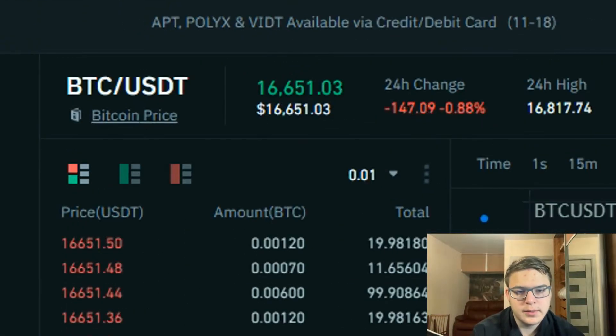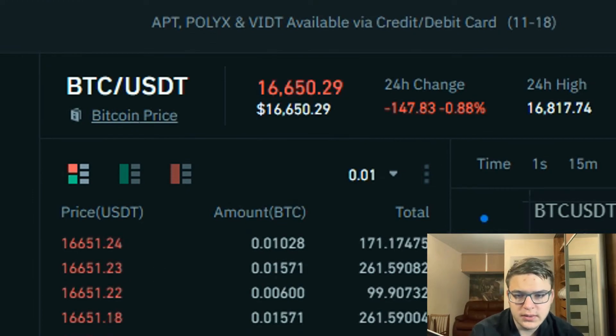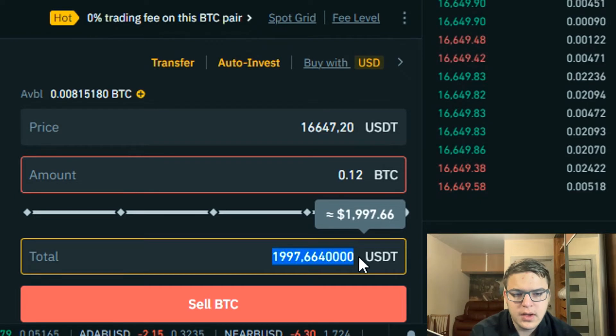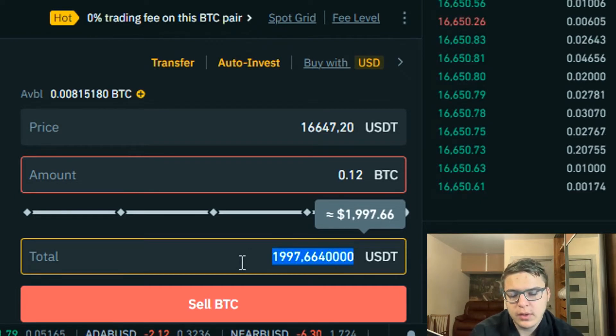Before we start, take a look at the Bitcoin exchange rate on Binance. I will show the example of 0.12 Bitcoin on Binance. 0.12 Bitcoin costs almost $2000.